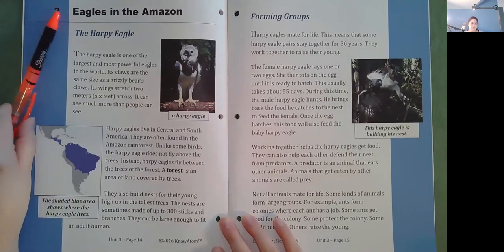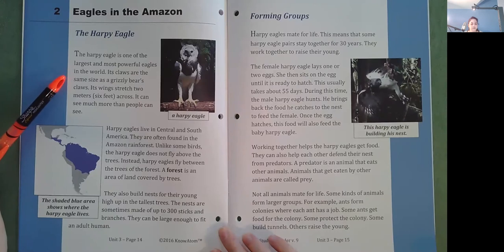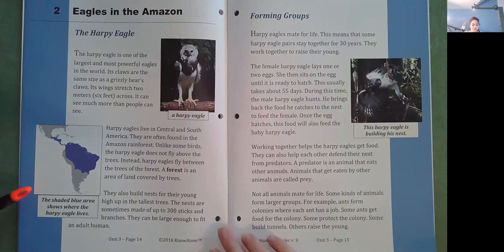Eagles in the Amazon. The harpy eagle is one of the largest and most powerful eagles in the world. Its claws are the same size as a grizzly bear's claws. Its wings stretch two meters or six feet across. It can see much more than people can see. Harpy eagles live in Central and South America and are often found in the Amazon rainforest. Unlike some birds, the harpy eagle does not fly above the trees. Instead, harpy eagles fly between the trees of the forest. They also build nests for their young high up in the tallest trees. The nests are sometimes made up of 300 sticks and branches. They can be large enough to fit an adult human.